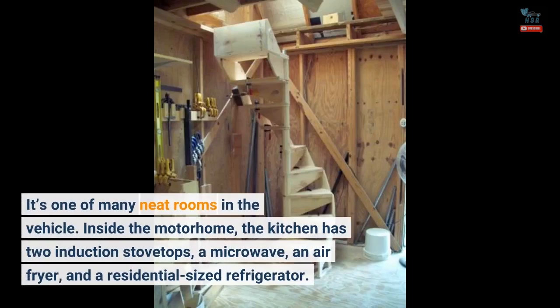Inside the motorhome, the kitchen has two induction stovetops, a microwave, an air fryer, and a residential-sized refrigerator.